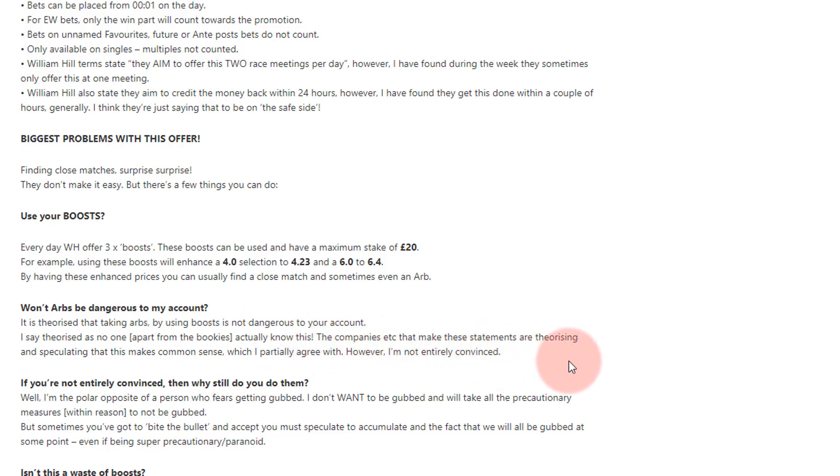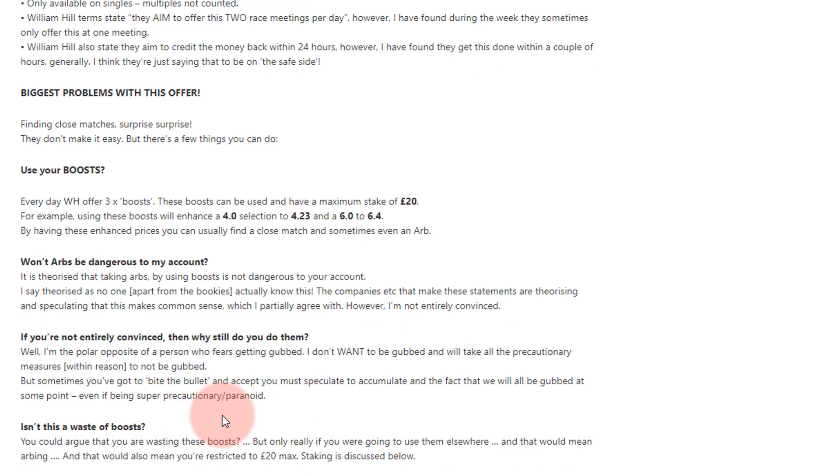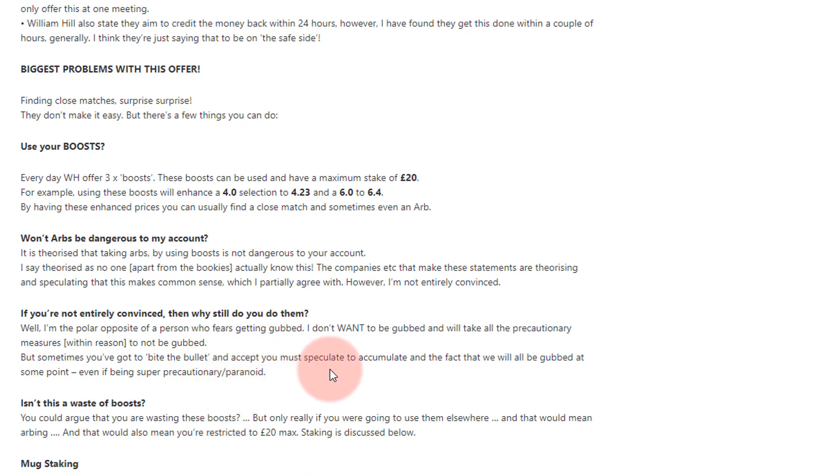You hear on many of these channels or odds-matching companies: 'By doing this you won't get gubbed because these are not arbs.' I'm not entirely convinced about this. I've been match betting since the 1990s and I'm the last person to be scared of getting gubbed. I don't want to be gubbed and I'll take all precautionary measures within reason, but sometimes you've got to bite the bullet — you must accept that to speculate is to accumulate.